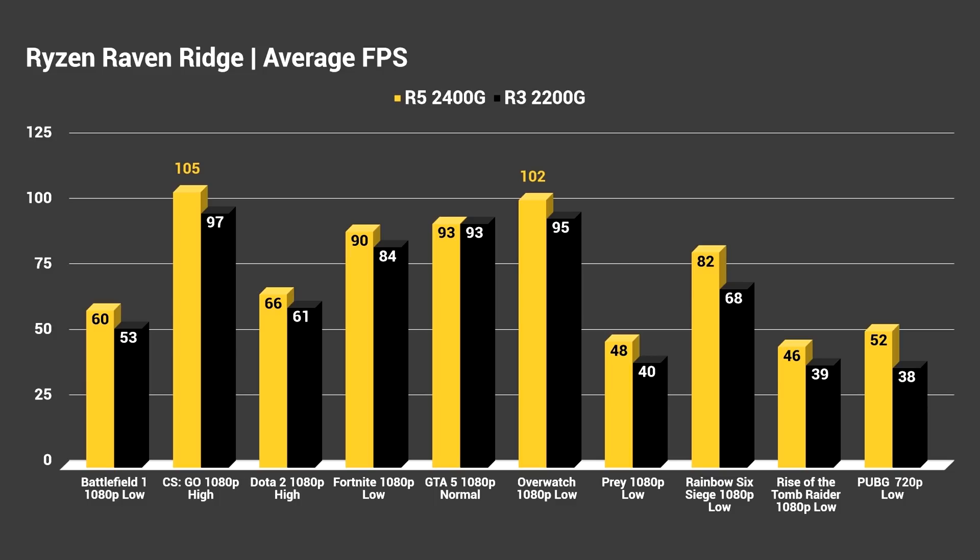Overwatch at 1080p low is hovering around 100 FPS on both processors, so you certainly have some headroom to increase settings. If I were to use the medium preset versus low, I'd see it drop to around 60 FPS. So you want to get in there and play with individual settings — maybe raise textures and things that are more important to you — to improve visual quality. You definitely have headroom to increase certain options.